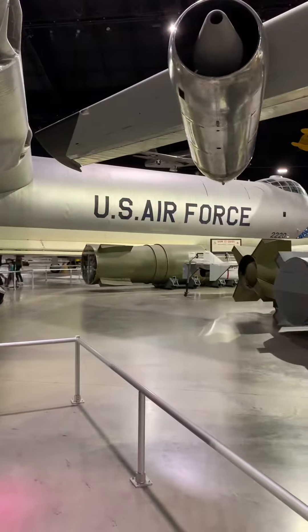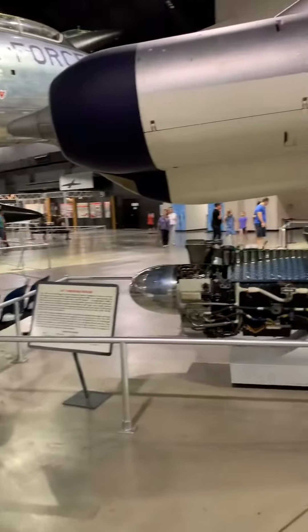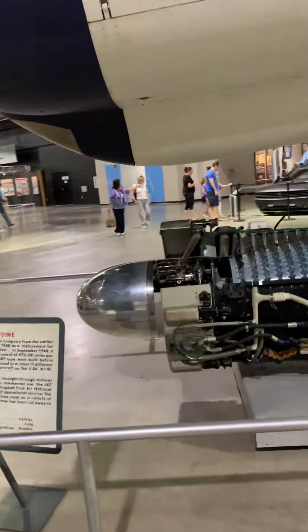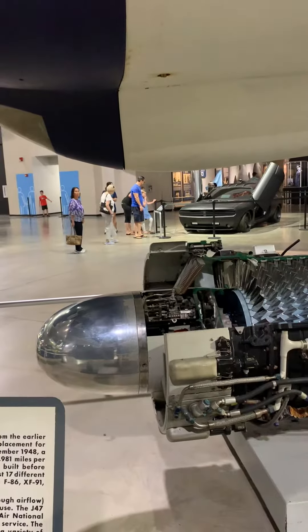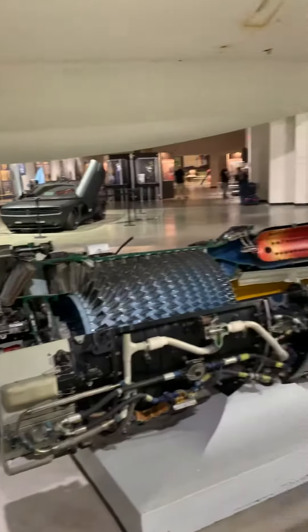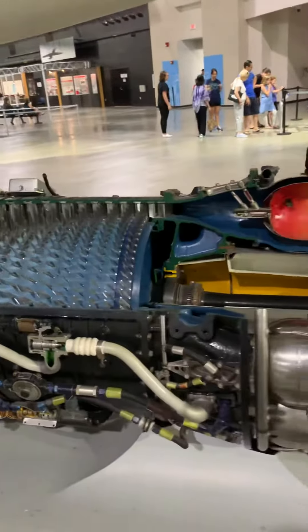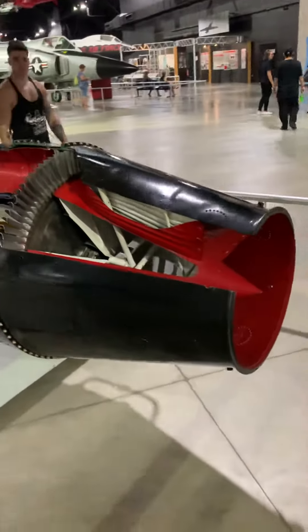And there's that big missile again from the back. Holy cow. Turbojet engine, J-47, which was used in the F-86 Sabre, also in the XF-91, B-36, B-45, B-47, and XB-51. That's crazy looking. Get out of here.